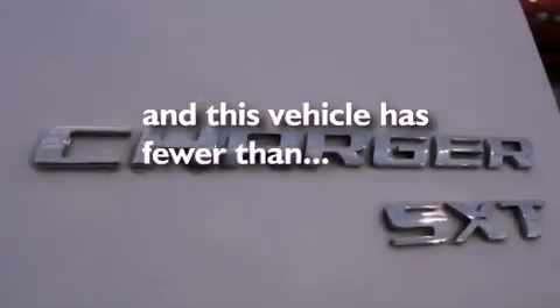Disc brakes with an anti-lock braking system, cruise control, heated side view mirrors, a rear window defroster. And this vehicle has fewer than 39,000 miles on the odometer.